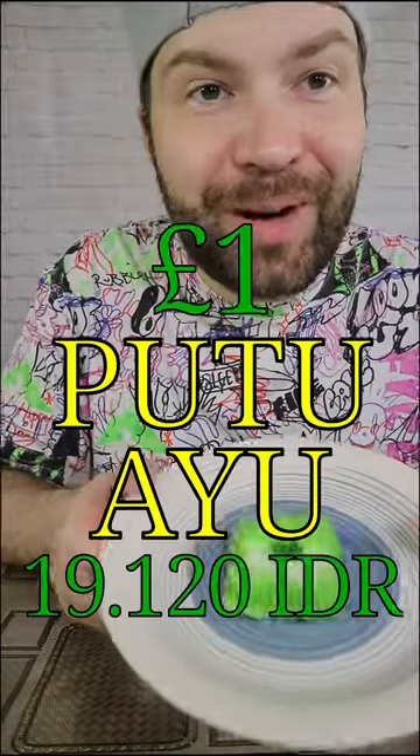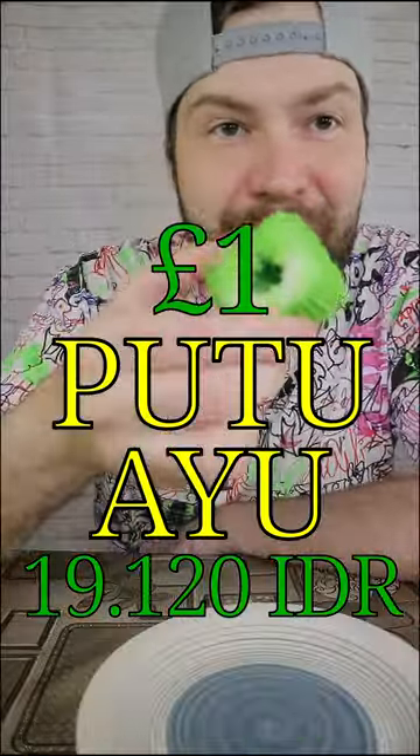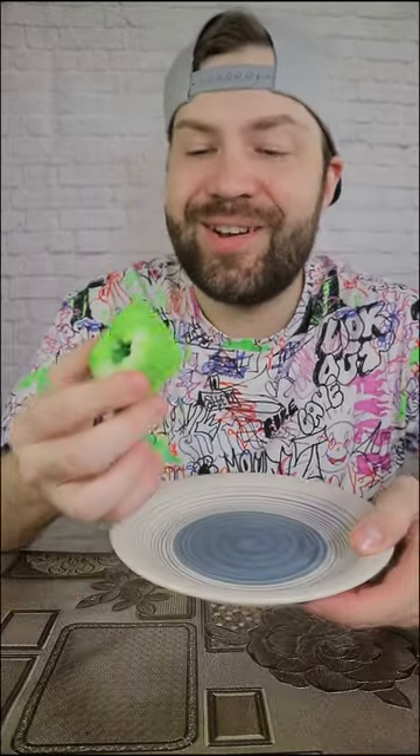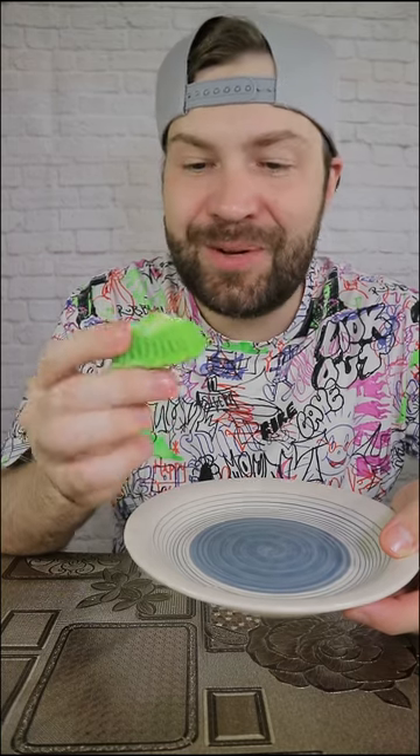This is putu ayu — steamed pandan coconut cake. I smell some coconut, then I smell the pandan. I think it will be dry, but tasty. Let's find it out. Personally, I think it smells better than it tastes. It's a little bit dry. It's steamed, so it's soft. Not too sweet — you get that coconut flavor and just a little bit of the pandan. Kwe chuchur is the winner so far, but let's see, I have some more.